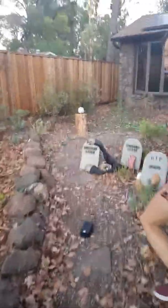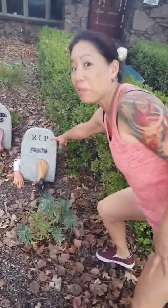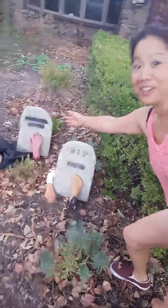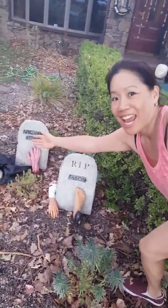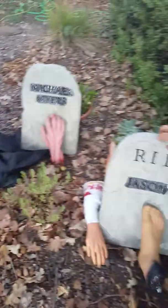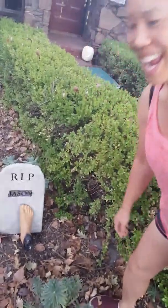And then we have a cemetery. Maybe those of you know who is buried here. There's Jason — what movie is that? Michael Myers. And of course Norman Bates — oh my goodness! These are handmade, handmade.